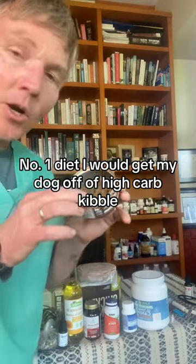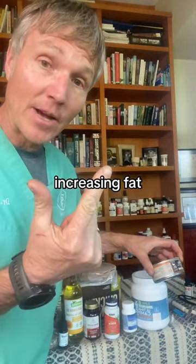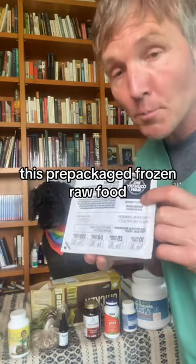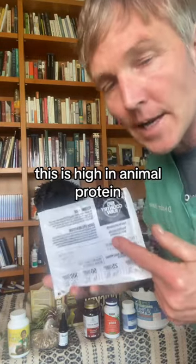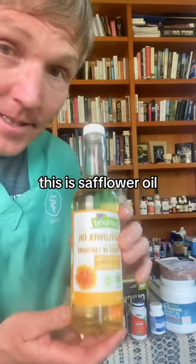Number one: diet. I get my dog off of high-carb kibble. There are a bunch of studies showing clear benefits by increasing protein and increasing fat. Change your diet to something like this prepackaged frozen raw food. This is high in animal protein, no carbohydrates. Then I'd add in this healthy fat — this is safflower oil.